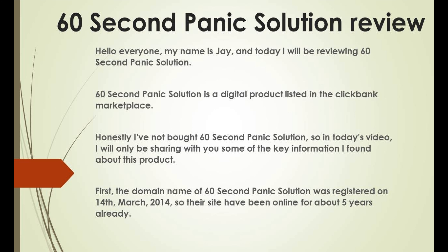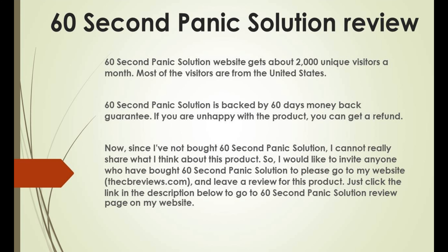First, the domain name of 60 Second Panic Solution was registered on 14 March 2014, and the site has been online for about 5 years already. The website gets about 2,000 unique visitors a month, most from the United States. 60 Second Panic Solution is backed by a 60-day money-back guarantee.